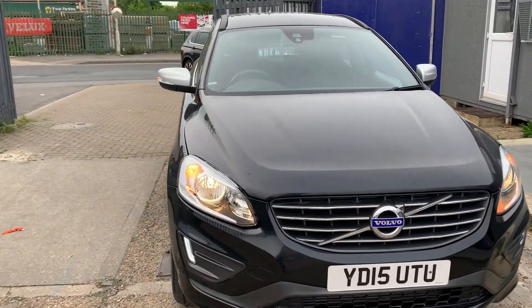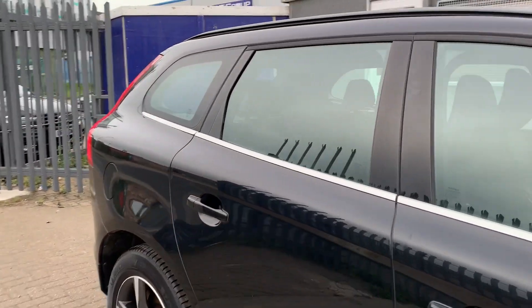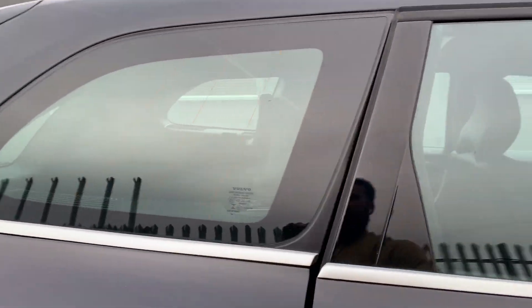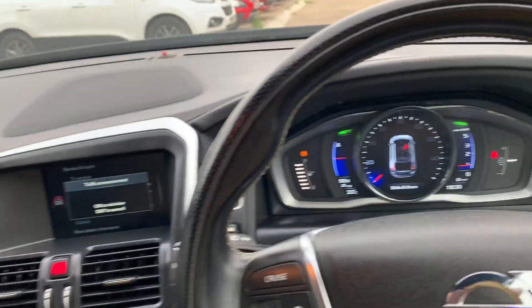Let me quickly show you inside now. The car has got lots and lots of space at the back for rear passengers. You pull the seat up and it turns into — so you drop the seat and it becomes a center armrest.